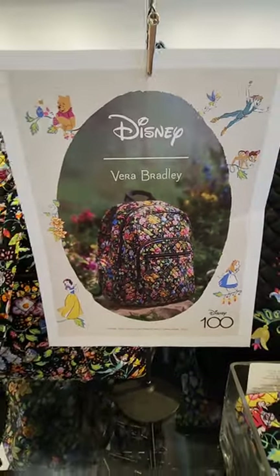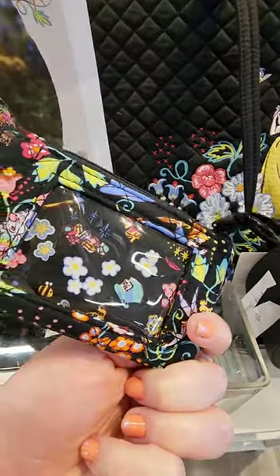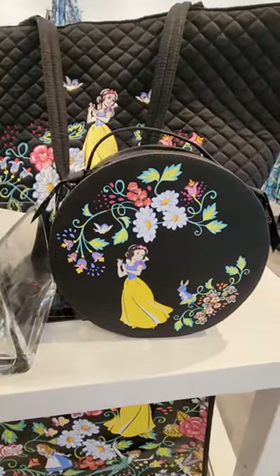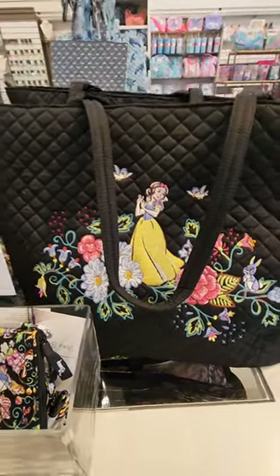The Disney Vera Bradley new collection — this collection is gorgeous. They have so many pieces. The Snow White pieces are my favorite. The little round purse is super cute, and I love the tote and how big it is.